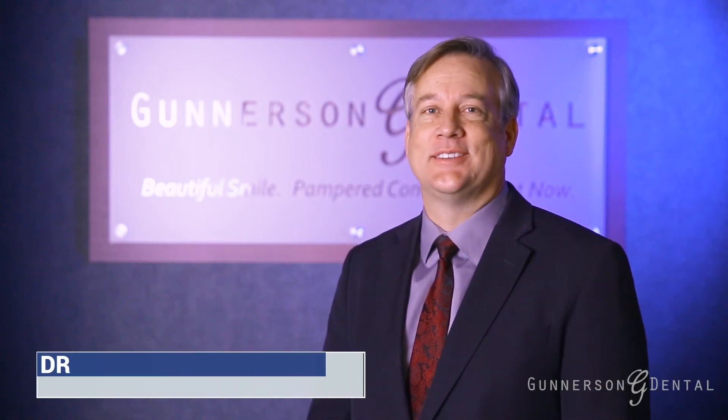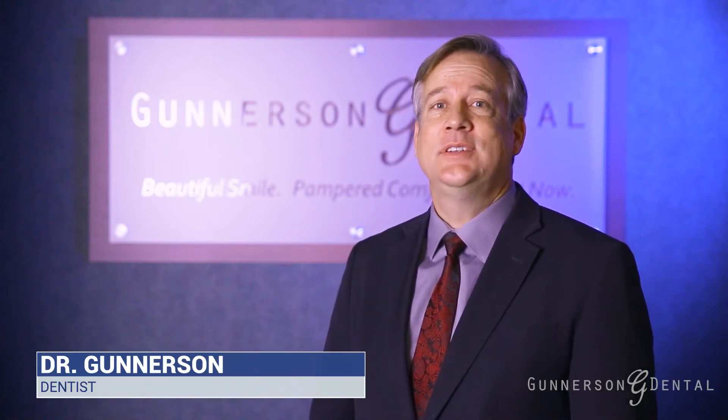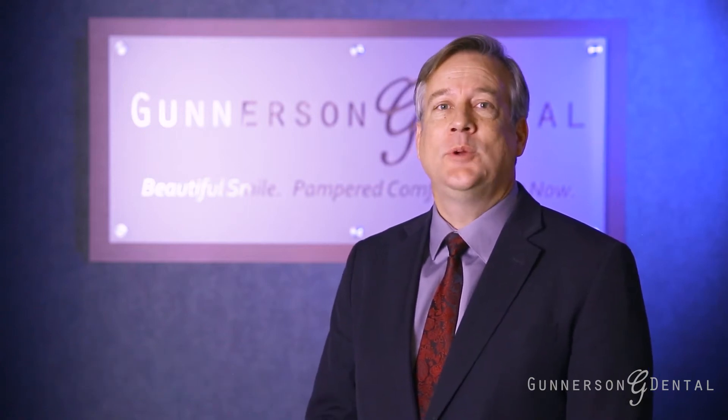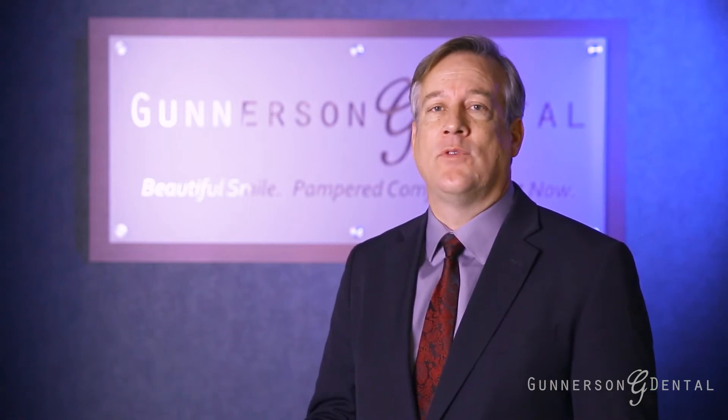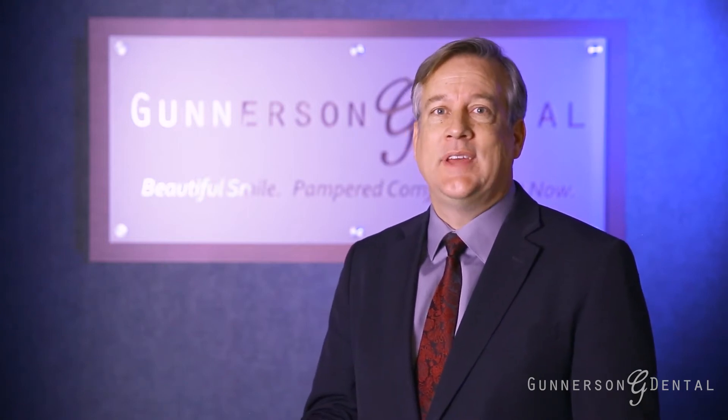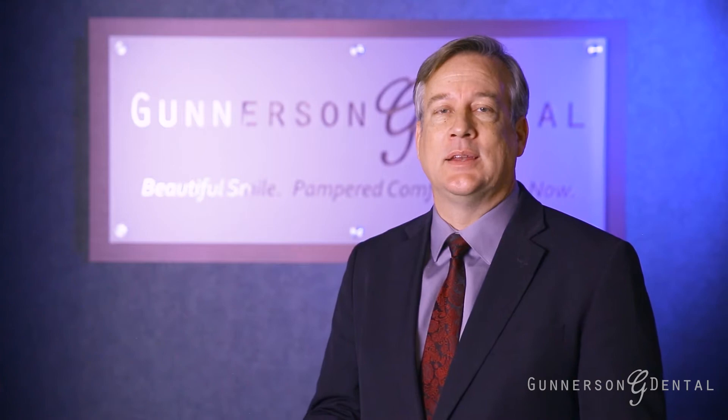Hi, I'm Dr. Gunnarsson with Gunnarsson Dental. At Gunnarsson Dental, your oral health is very important to us. In order to obtain and give you a comprehensive overview of your teeth and the supporting structures, we take the images recommended by the American Dental Association.